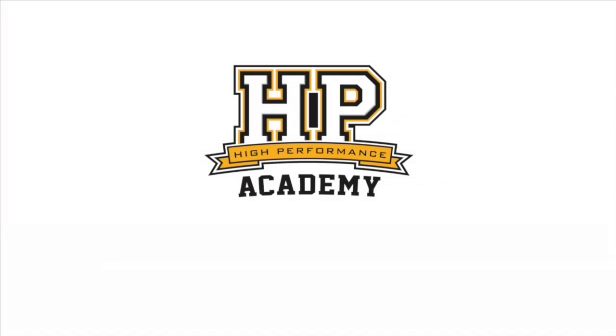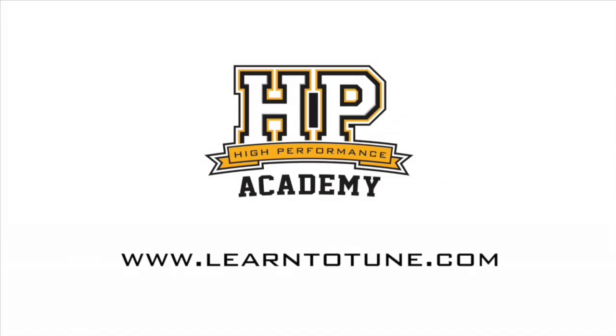Thanks to Robby for giving us the inside scoop on a product we look forward to seeing hit the market. For online tuning courses, visit learntotune.com.